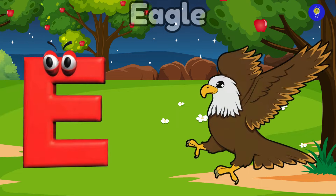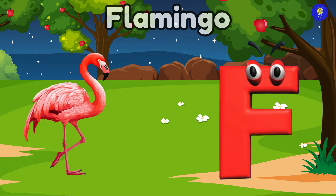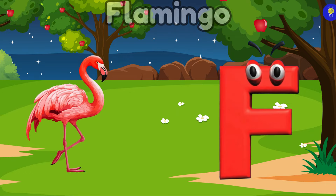E is for eagle. Ah, eagle. F is for flamingo. Fuh, flamingo.